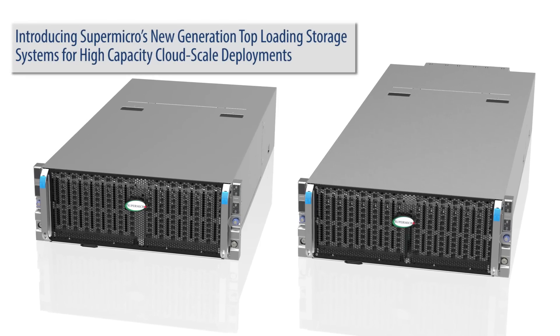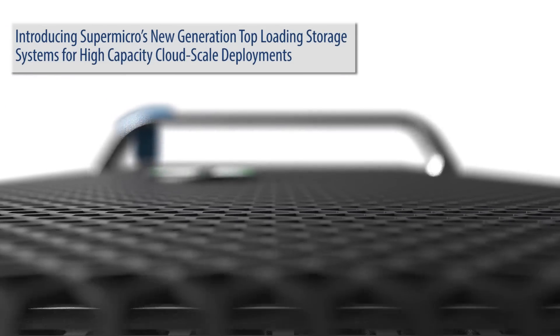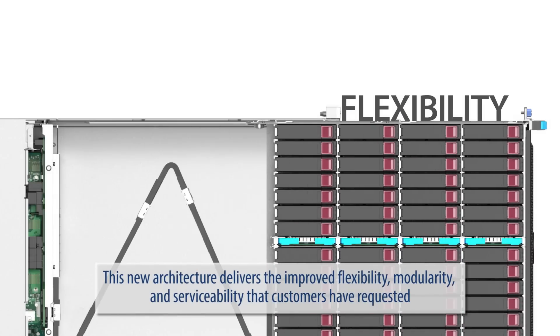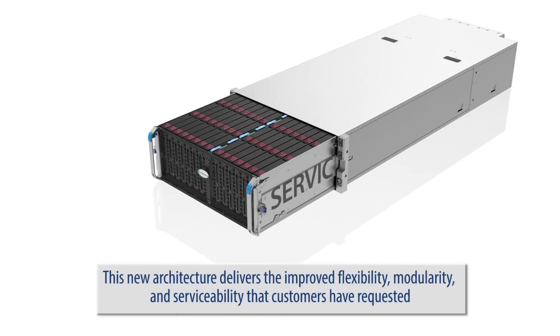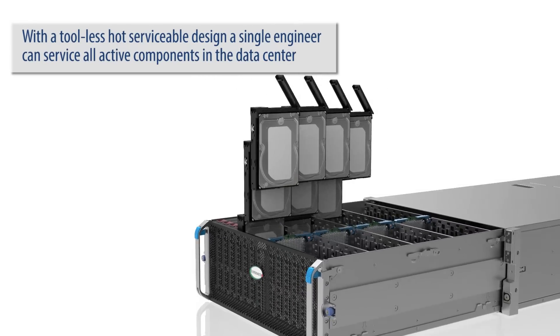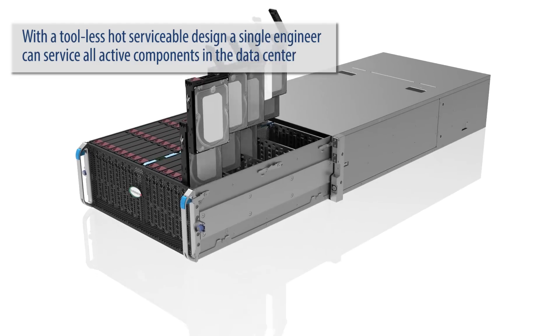Introducing Supermicro's new generation top loading storage systems for high capacity cloud scale deployments. This new architecture delivers the improved flexibility, modularity and serviceability that customers have requested. With the tool-less hot serviceable design, a single engineer can service all active components in the data center.